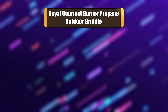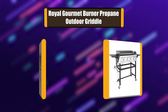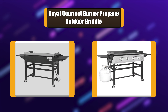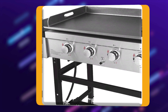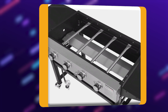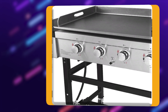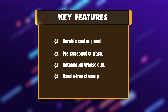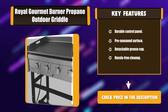Number 3: Royal Gourmet Burner Propane Outdoor Griddle. The Royal Gourmet Gas Griddle has a lot of space to cook entire meals very quickly. This large outdoor gas griddle uses strong materials so that it easily retains and distributes heat. There is a control panel that allows you to easily maintain the right temperature. The griddle starts up fast and gets to the desired heat level almost right away. Key features: Dual Control Panel, Pre-Season Surface, Detachable Grease Cup, Hassle-free Cleanup.